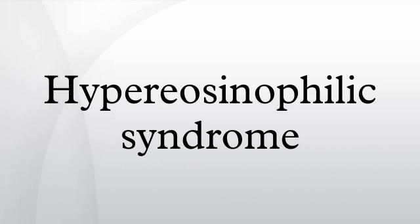The hypereosinophilic syndrome is a disease characterized by a persistently elevated eosinophil count in the blood for at least six months without any recognizable cause, with involvement of either the heart, nervous system, or bone marrow. HES is a diagnosis of exclusion, after clonal eosinophilia and reactive eosinophilia have been ruled out.